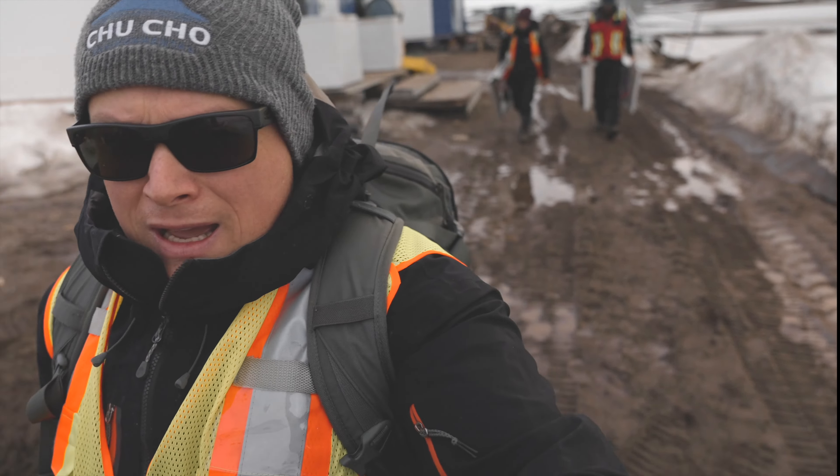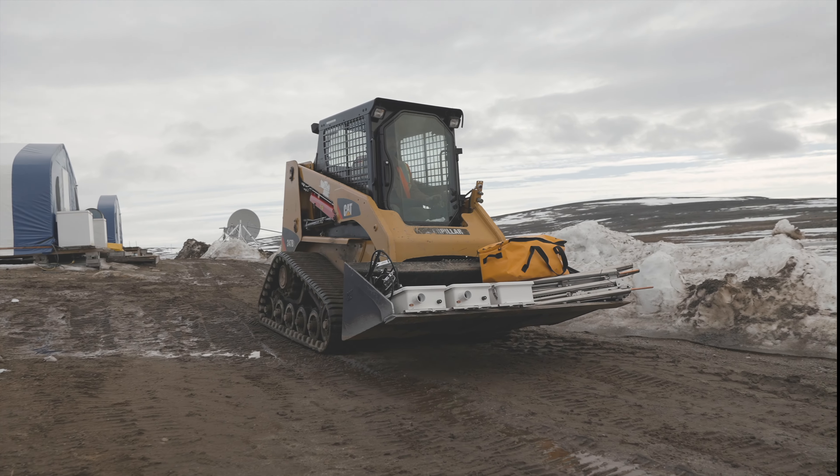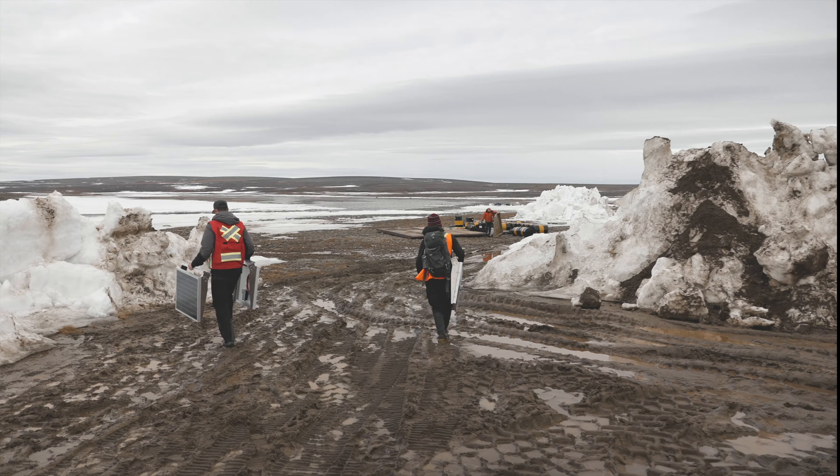We're heading down to the helipad. All our gear is getting a ride in the skid steer. Trying to get a couple of sites in today.